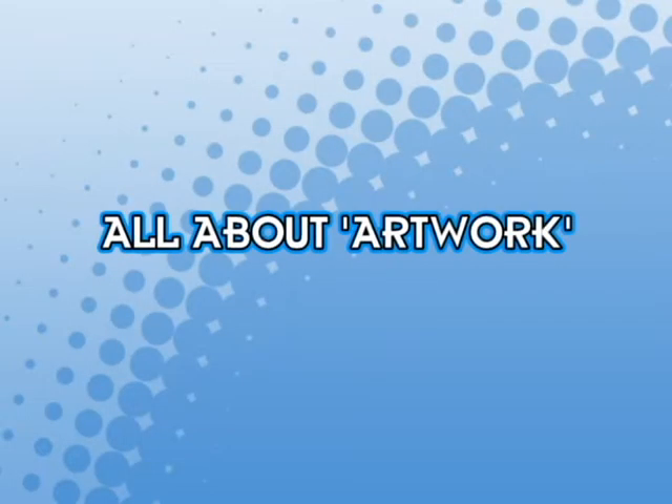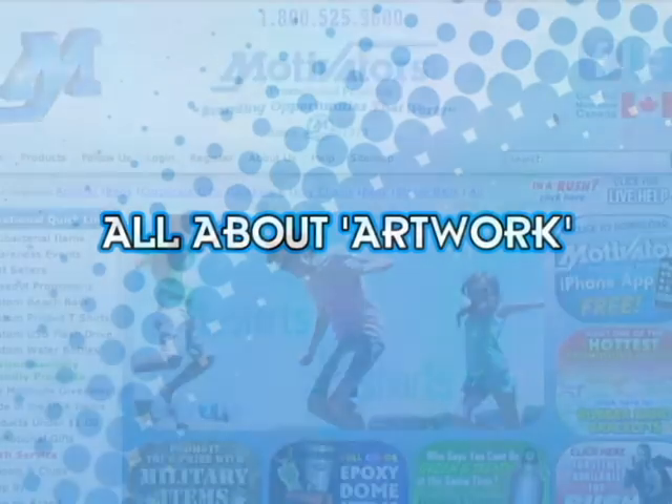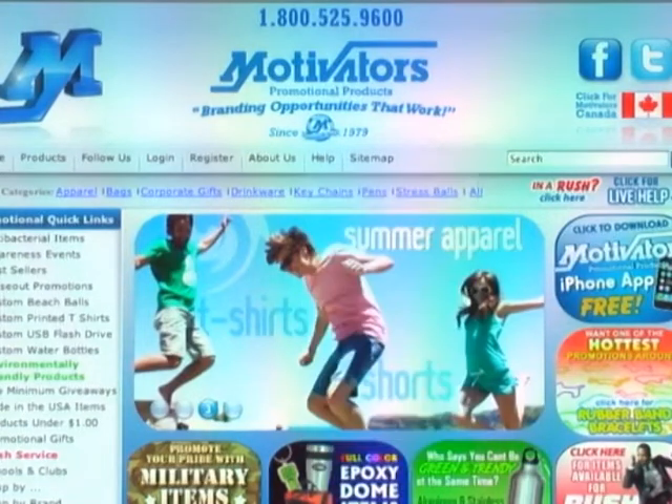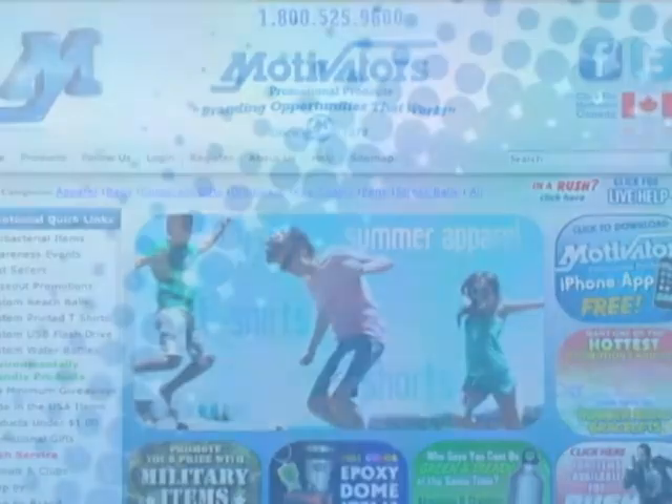Welcome to our All About Artwork section. If you're not on the artwork page already, remember that you can always check out the artwork section in the help drop-down menu from any page on motivators.com if you want to read through our frequently asked questions about artwork. In the meantime, you can stick around and we'll take you on a tour of the proofing process and hopefully help to answer most of the questions you may have about your artwork.